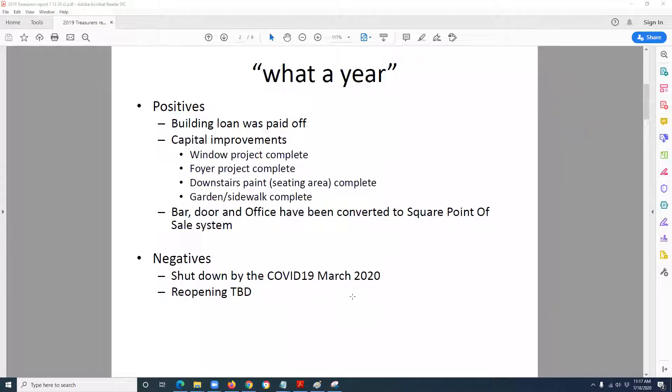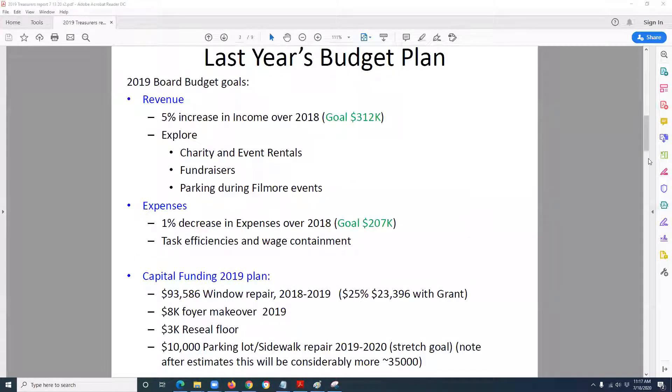On the money collection side, we got Square completely implemented at the door, the bar, and the office, and as Judy said, we've recently hooked it up to QuickBooks Online, so we're well on our way to completely automating and streamlining that process. On the negative side, we got shut down with COVID-19 in March of 2020, and reopening is to be determined based on conditions. But overall, it was a very good year revenue-wise. The budget plan was set at the beginning of 2018 with a goal of 5% income increase over 2018, targeting $312,000 in income.